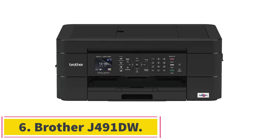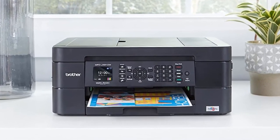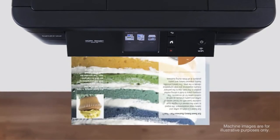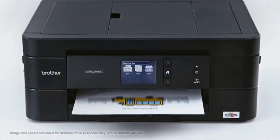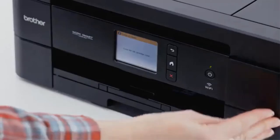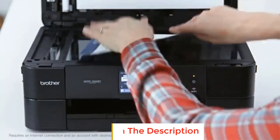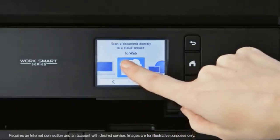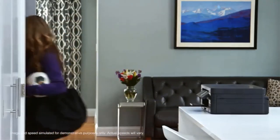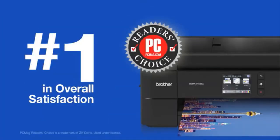Number 6: Brother J491DW. Among the best printers for teachers at home, the Brother J491DW stands out as one of the most powerful and versatile multifunctional printers available. It can print in black or color, copy text documents, scan images, fax, and email — all at a reliable speed. It comes with a 2-year warranty, and it boasts cloud connectivity capabilities that allow users to access their files on the go via its mobile app. This unit has been expertly designed for an enjoyable, trouble-free experience, making it a printer you won't want to live without.